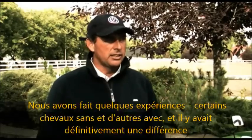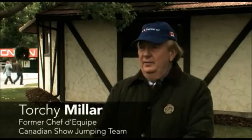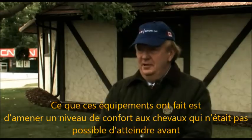I did the experiments — some horses without and some horses with it — and it was definitely a difference. What those machines have been able to do is bring a level of comfort to the horses that before they came along you just couldn't provide.